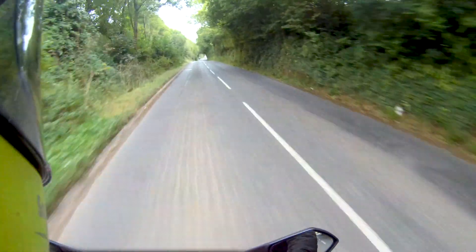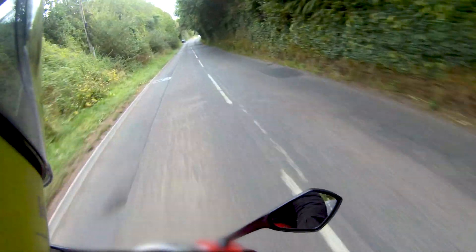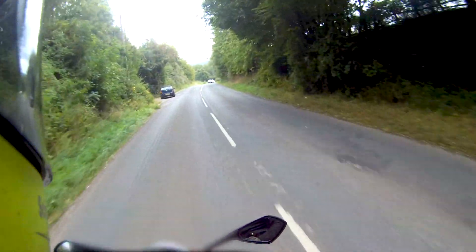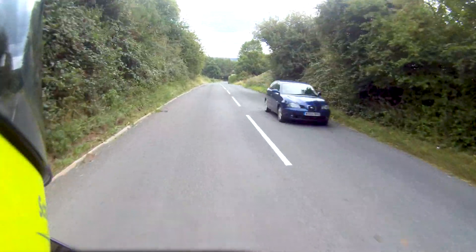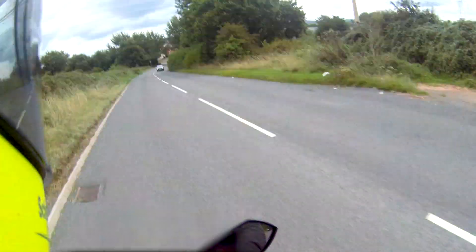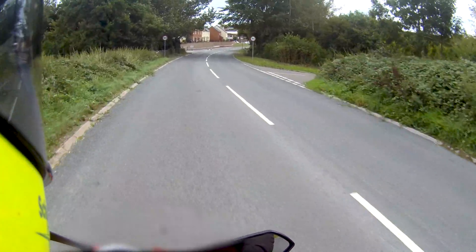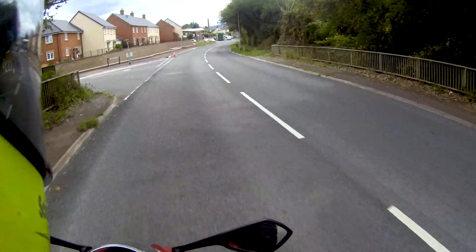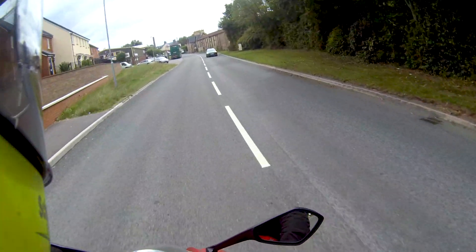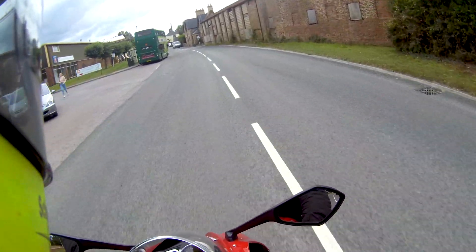Bloody hell. Wow. Can I just review something by just laughing? This is quick - properly quick. It all gets a bit silly, this question of what's quick. Everyone looks at the numbers. I think this is a comfortable 11-second standing quarter, heading on for 130.